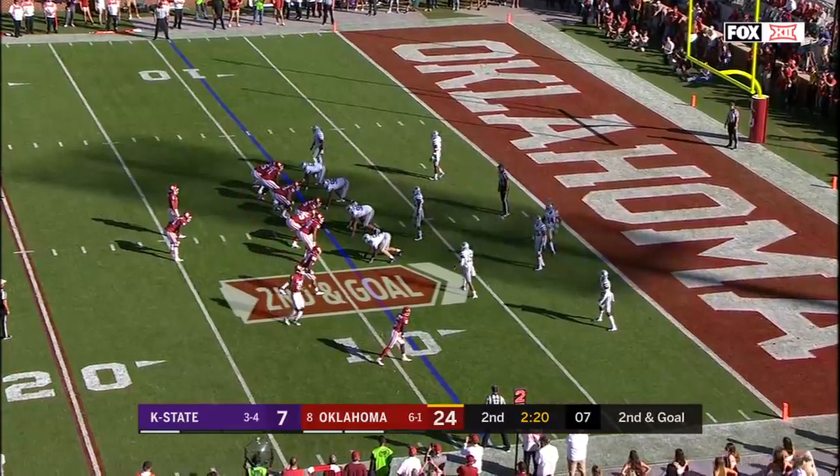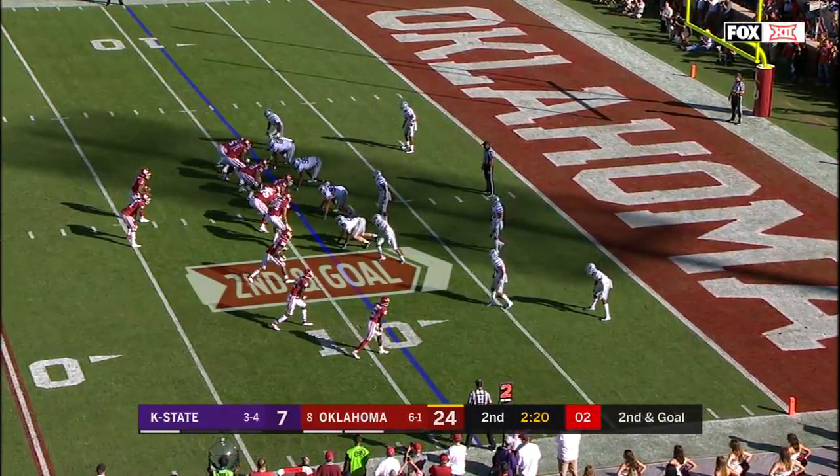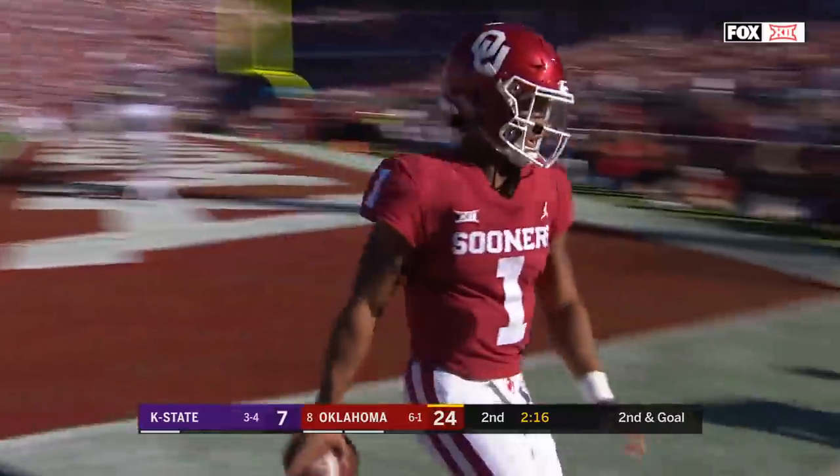Second down and goal at the nine. Murray runs it — touchdown, Oklahoma!